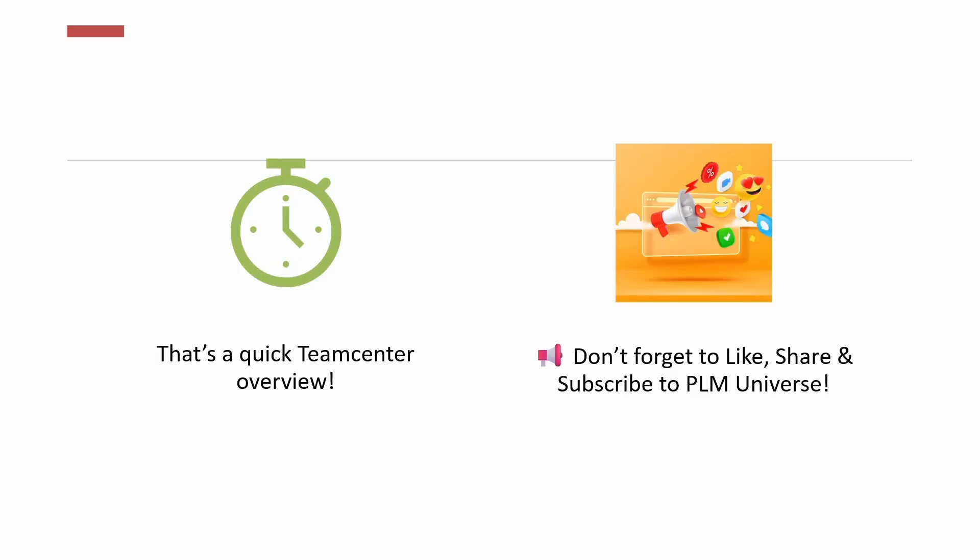We'll wrap it up. Thank you so much for watching. This was a starting point — more videos are coming. If you liked it, please subscribe and stay connected. Let's explore Teamcenter together in the easiest way possible.